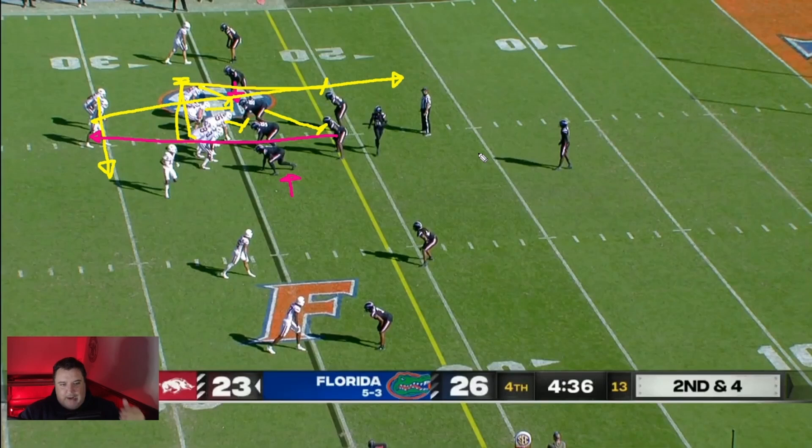Crawford goes around, but I think he probably should have gone up. Jefferson sees the hole, gets up the field, and he's going to outrun everybody to the end zone. The play is designed to hit inside, not outside. That's why I say Crawford probably should have let up the hole, but things worked out — just a little minor coaching point with regards to that.